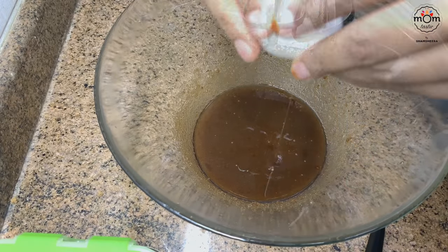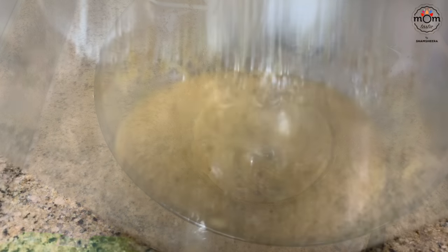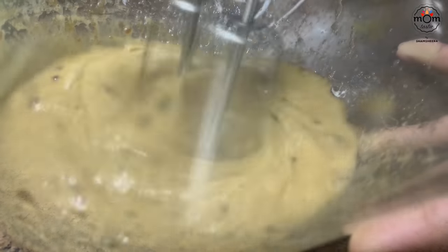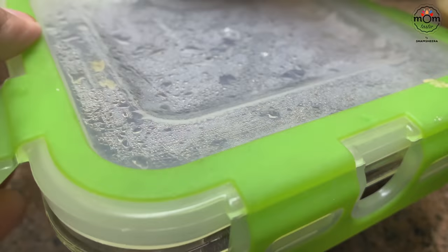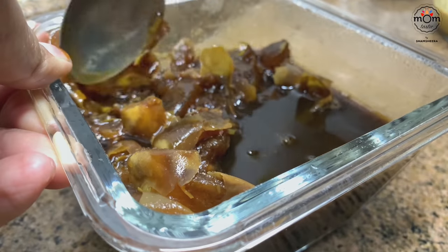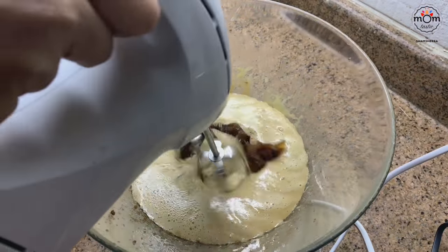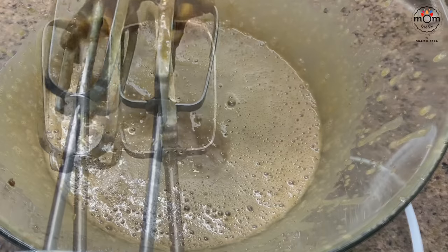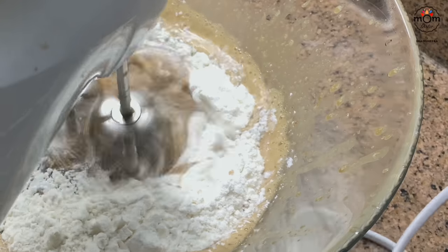Add 2 eggs, one at a time, then 1 teaspoon vanilla essence. Meanwhile the dates have gone really soft — add them to the bowl and beat for a minute. Then add the sifted flour, half at a time, and beat on low speed for 3 to 4 minutes or until well combined.